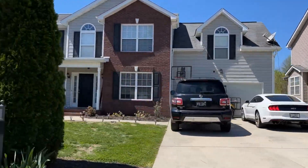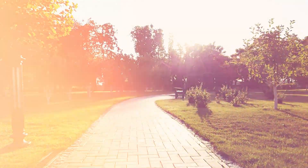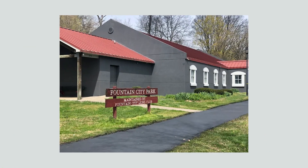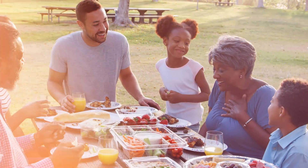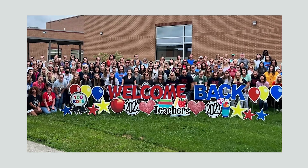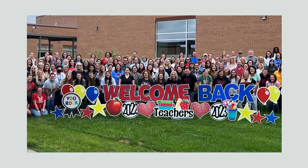Homes start as low as the low twos. Fountain City is also known for its beautiful parks, its excellent schools, and its vibrant community. Fountain City Park is a great place for families to relax, have picnics, and play sports. Grisham Middle School and Fountain City Elementary School have received high rankings from parents and students alike.